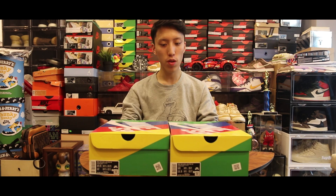Yo, what is up guys? Welcome back to my channel and today I have a really special pair of shoes for you guys to review early.